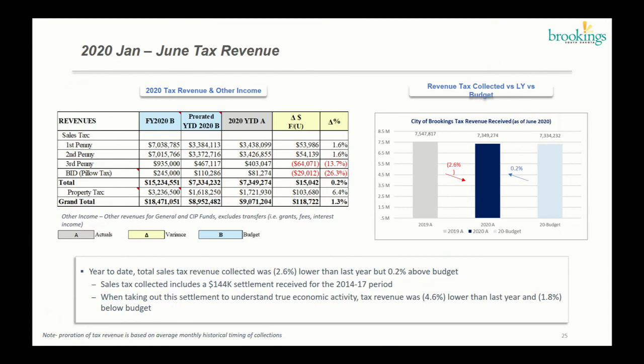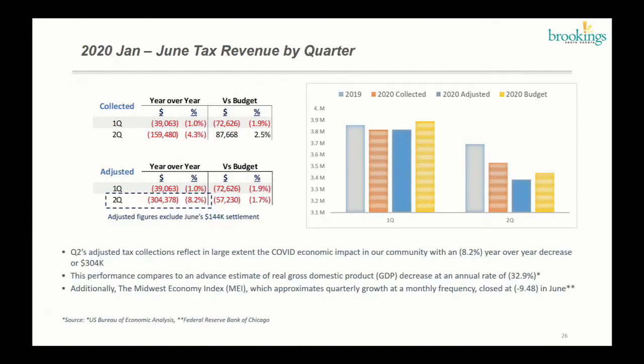Altogether, our taxes are about 1.3% on a cash basis higher than budget. Since we're in a COVID environment, it was important to give you more information on how tax has been performing on a quarterly basis. The top-left table shows collections including the $144,000 settlement. Our first quarter year-over-year we were about 1% below last year — remember at the end of March we had some COVID effect — and versus budget we were about 1.9% on a prorated basis. Second quarter with the settlement we're at 4.3% negative or $160,000, but versus budget we are actually outperforming at 2.5%.